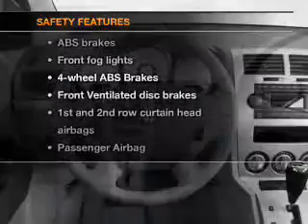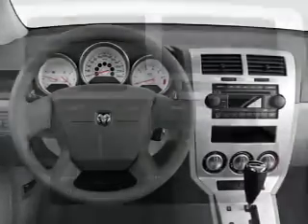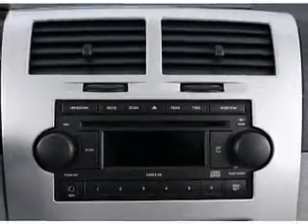And for your peace of mind, the following safety equipment is included: front ventilated disc brakes, curtain head airbags, passenger airbag, independent suspension. Call today to schedule a test drive.